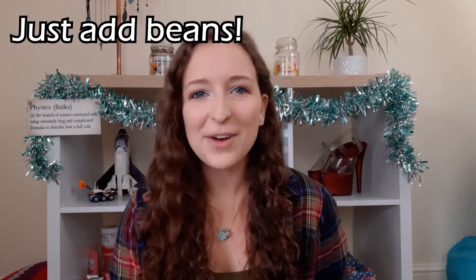I believe one of the astronauts, who does loads of cool YouTube videos, said that yesterday's coffee is tomorrow's coffee — which is a great attitude to have.